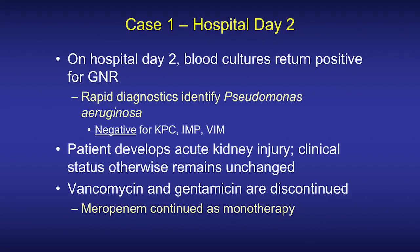The next day, blood cultures return positive for gram-negative rods. Rapid diagnostics are performed, identifying the organism as Pseudomonas aeruginosa. Other relevant results for the Pseudomonas are that it is negative for KPC, IPM, and VIM.